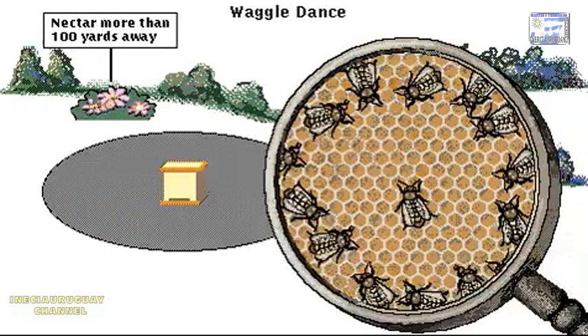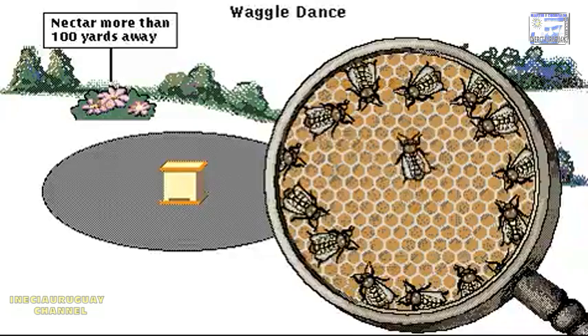For nectar sources that are farther away from the hive, the bee does a waggle dance. Inside the hive, the bee dances in a figure eight, waggling her abdomen during the straight run.